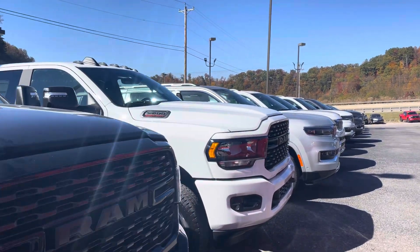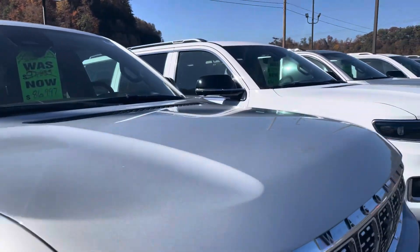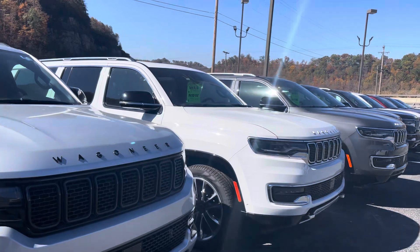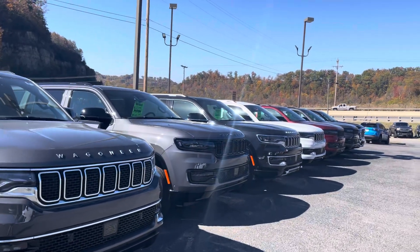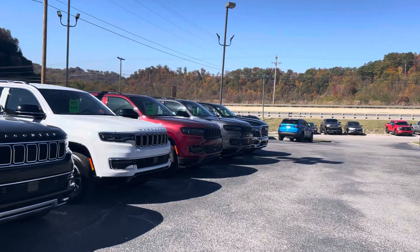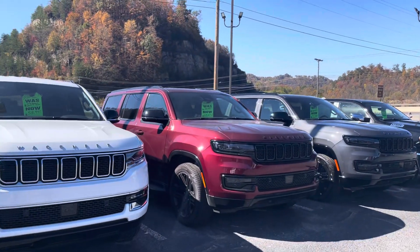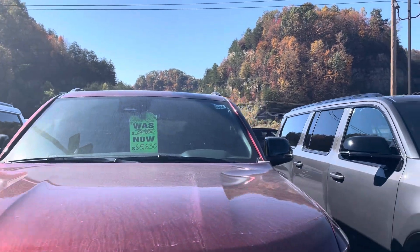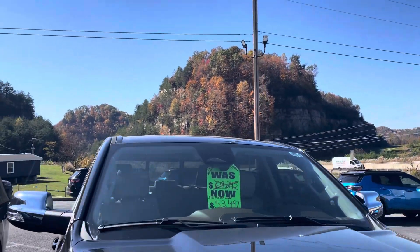Let's walk down through here, guys, and look at some of these. SUV — no thank you. Wagoneer. All these are Wagoneers, I believe. Big outfit through here. 65 grand for that thing, 75 for this one, 53 for that one.